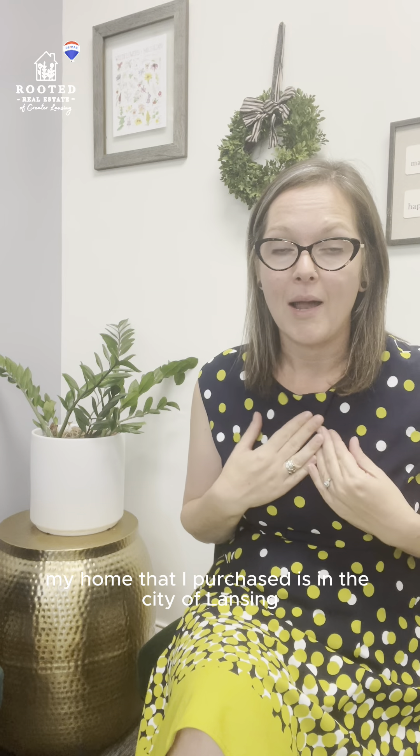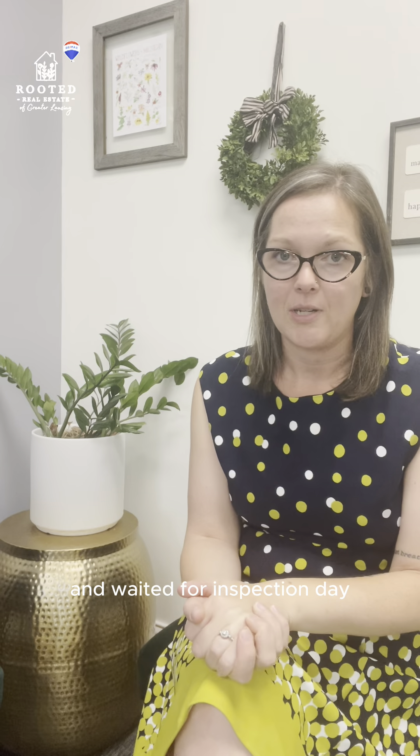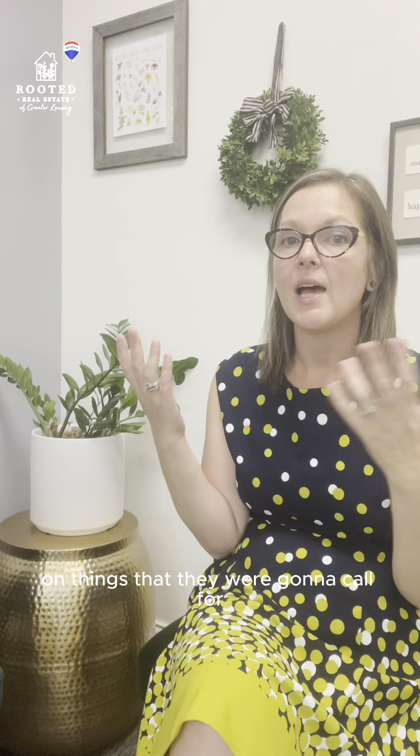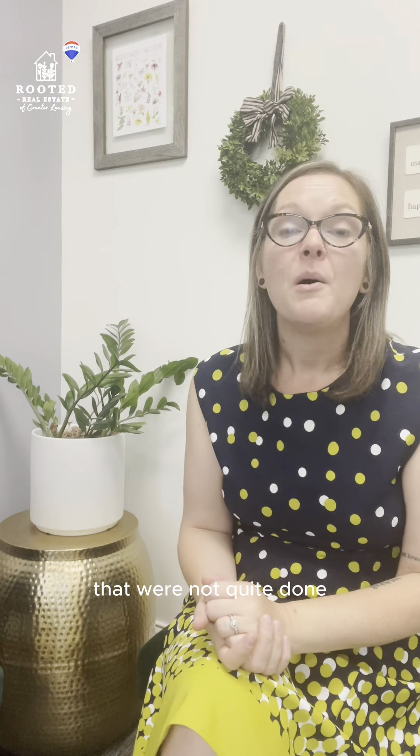In my case, my home that I purchased is in the City of Lansing and they do have a license that is required. So I went to the city office, wrote in my application, paid my fee, and waited for inspection day. The city employee came, walked through the house with me, and gave me a couple of pointers on things they were going to call for so I could get started right away. A couple weeks later I got a letter in the mail — what he said would be on the list and what I got on the letter were a little bit different, so I had a couple of things that weren't quite done. But I was able to get them all done, sent everything over to the city, and we were officially good to go.